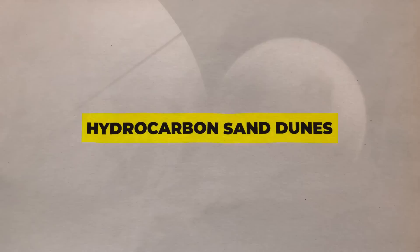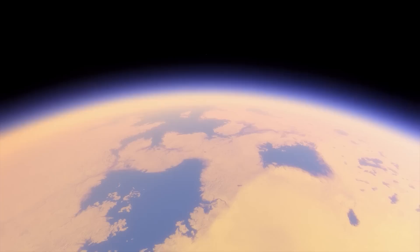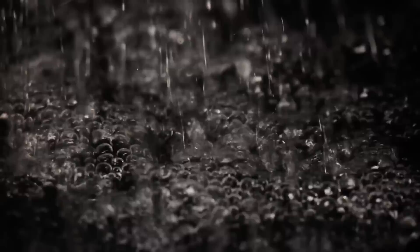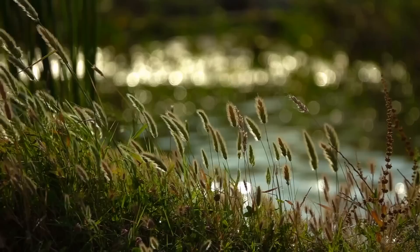Titan's surface is covered in electrified hydrocarbon sand dunes, which allude to a wind-whipped atmosphere. Methane rain from storm clouds has the potential to cut river channels through the frozen ground. The liquid methane and ethane lakes that have formed throughout the North Pole may also be aided by this rain. According to scientists, the methane cycle in liquid form is similar to the water cycle on Earth. Although Huygens and Cassini shed light on Titan, there are still many unanswered questions, such as how complex molecules develop in the atmosphere and whether Titan could provide a glimpse into the past of our own planet.